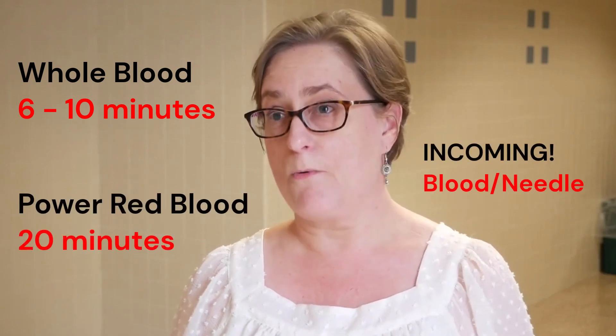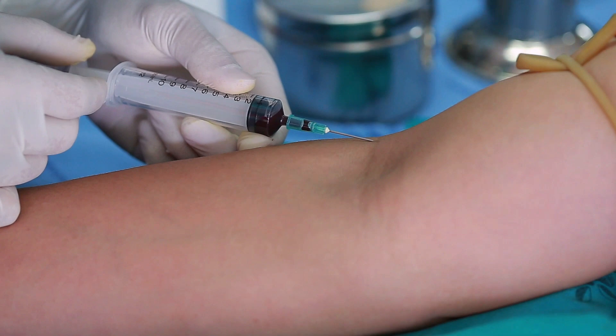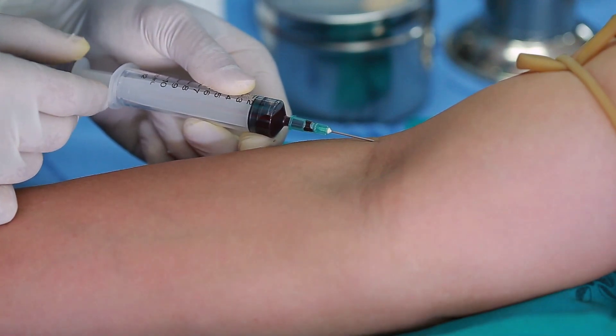It's a little bit different than doing whole blood. With whole blood you only have to donate for about six to ten minutes, but the Power Red process takes about 20 minutes — because we put in a slightly smaller needle than whole blood, take your blood out, and centrifuge it.